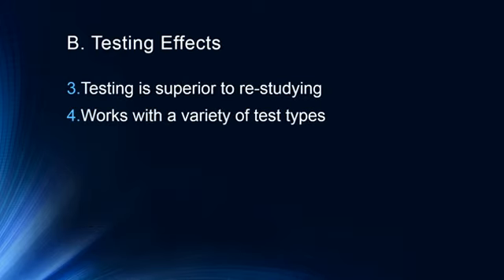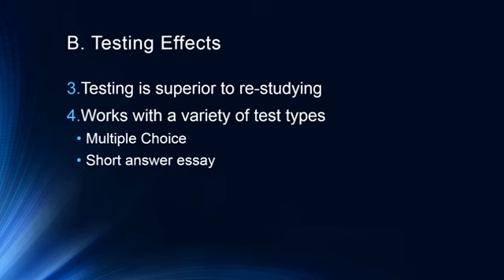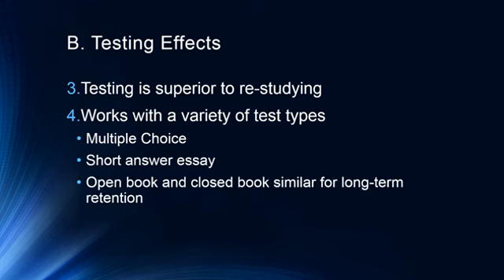Testing is superior to restudying, and this has been shown with a variety of test types: multiple choice, short answer, essay, and even open book and closed book exams show similar benefits for long-term retention. In an open book exam, you don't read the question and immediately look up the answer — you try to remember the answer first, and only look it up if you can't. Closed book exams are probably better for short-term retention, but over the long term both have benefits for retention of material.